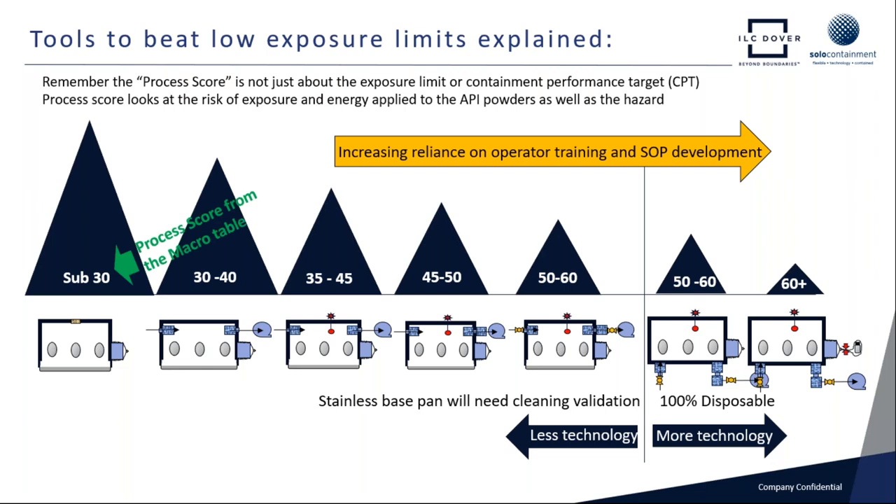If we look at any application, it can kick out a process score from as low as 30 to 60 plus. As the process score increases, moving from left to right on the screen, we have to add more technology to the isolator to make sure that in a bad day condition — in fault conditions — we maintain absolute safety. Also, as the process score increases, we really need to take more care on making sure the operator training and SOP development is flawless.